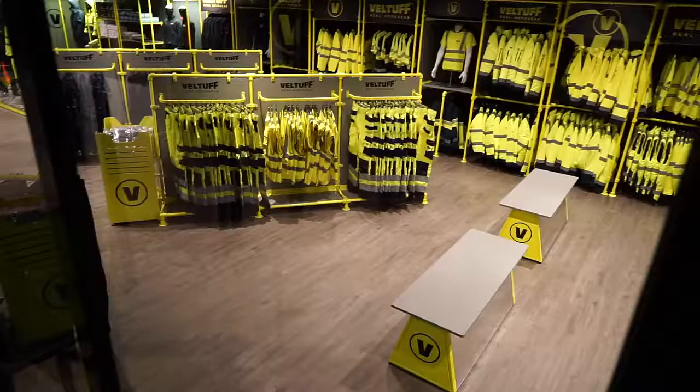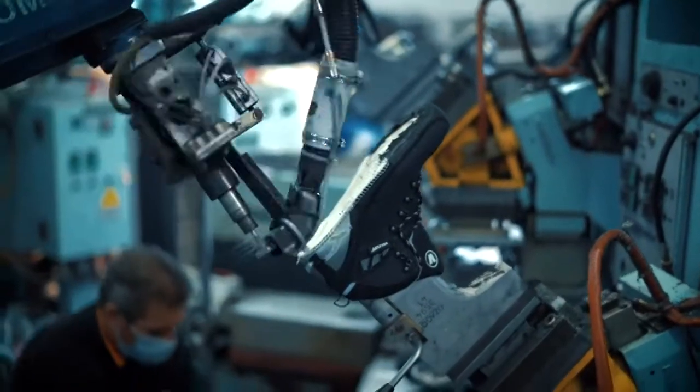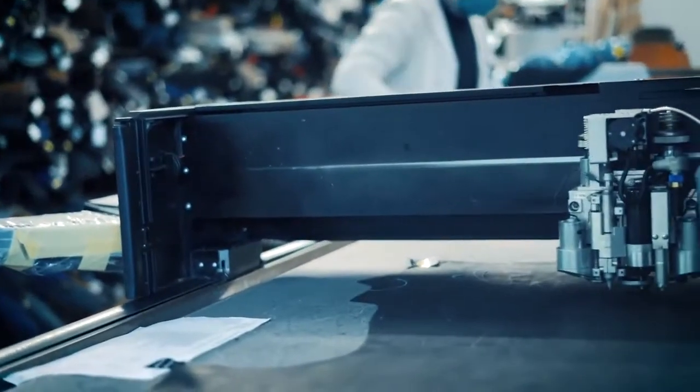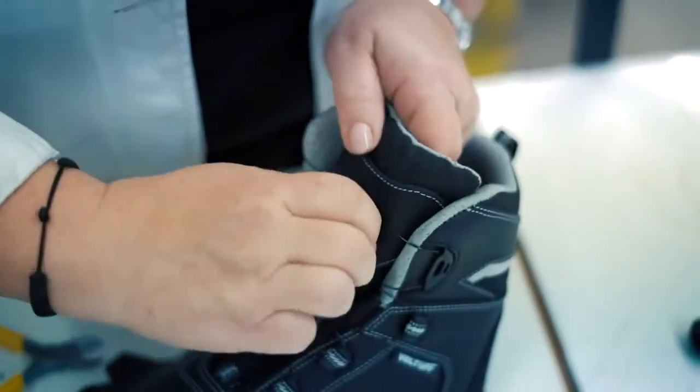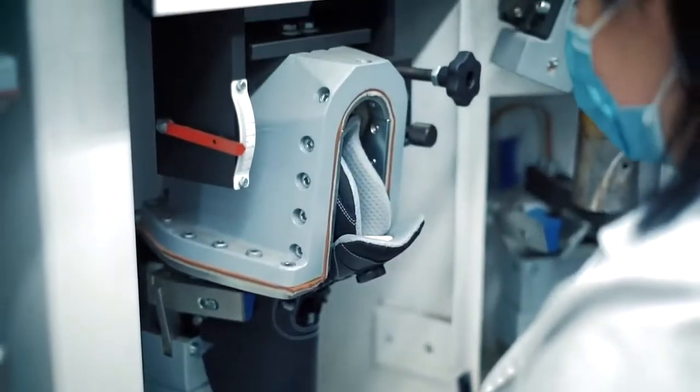Our entire range is built for durability, enabling you to stay visible, safe and comfortable. Innovation and attention to detail are significant parts of what makes VELTUF a preferred choice. Choose VELTUF for the highest quality products, outstanding service, an ultra streamlined ordering process and guaranteed rapid deliveries across the whole of the EU.